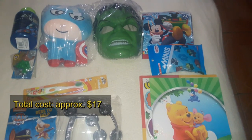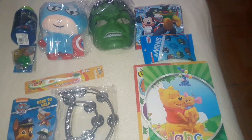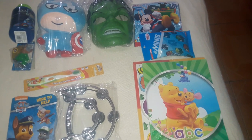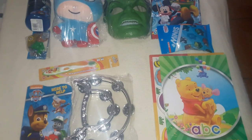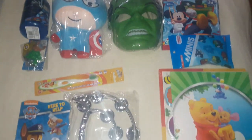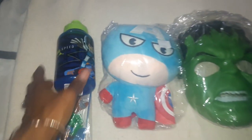On to my three-year-old! Stocking stuffers for him were so much fun to shop for. He's at that age now where he's starting to really appreciate things — he has preferences, he knows what he likes, and he's starting to understand Christmas. Here are all the items I'm putting in his stocking this year.